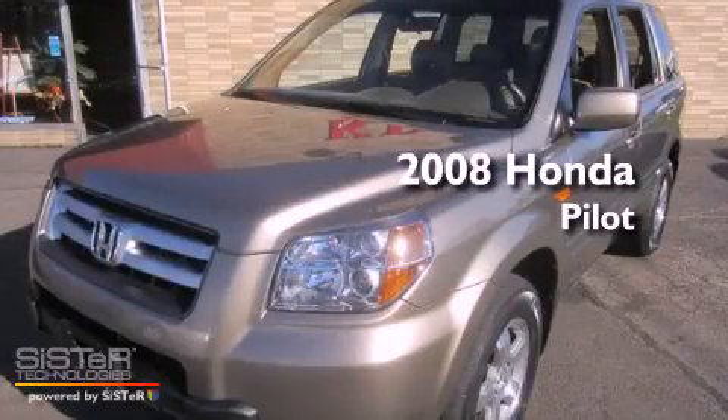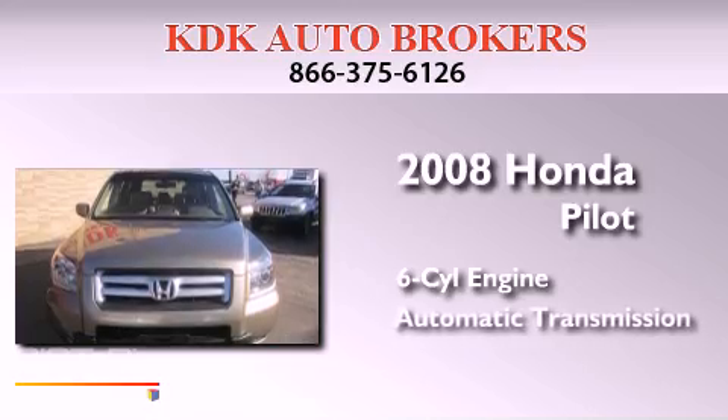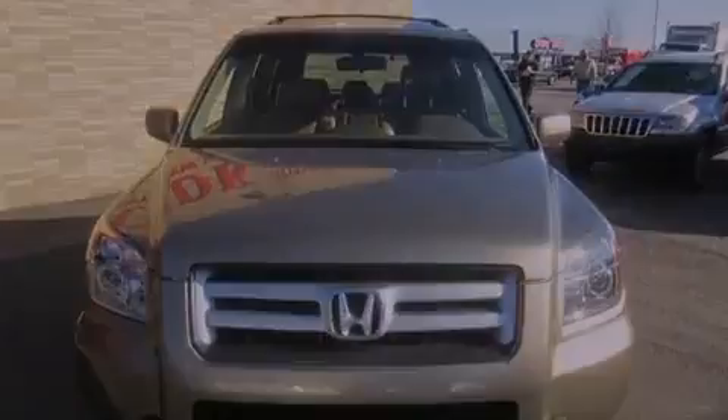This is a 2008 Honda Pilot. It features a six-cylinder engine, an automatic transmission, and four-wheel drive.